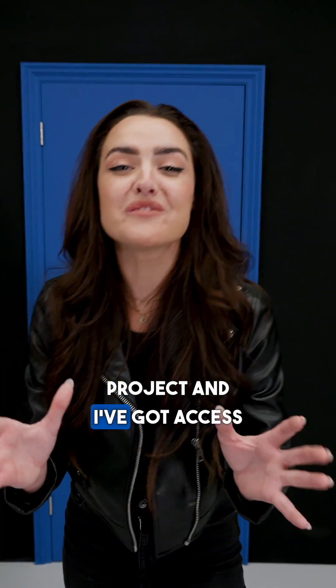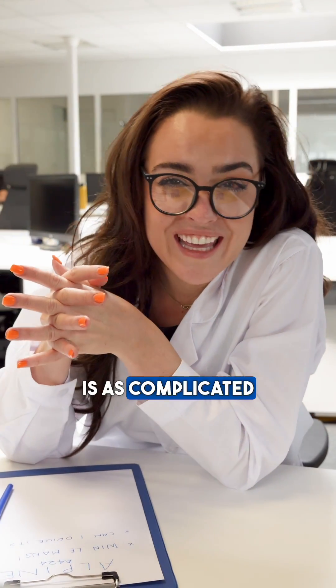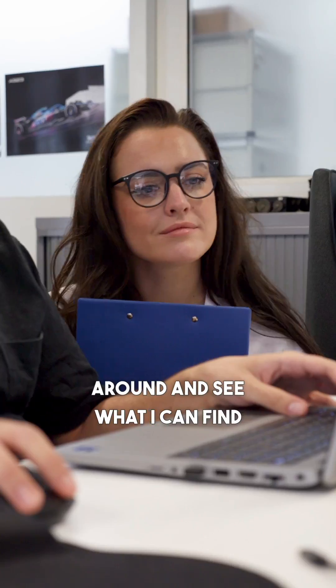This is the Alpine hypercar project and I've got access to all areas. Let's go. Software for Alpine's hypercar is as complicated as you would expect. Now I'm no expert, but today I'm going to have a little sneak around and see what I can find out for you guys.